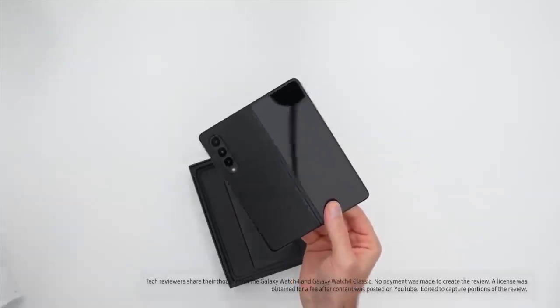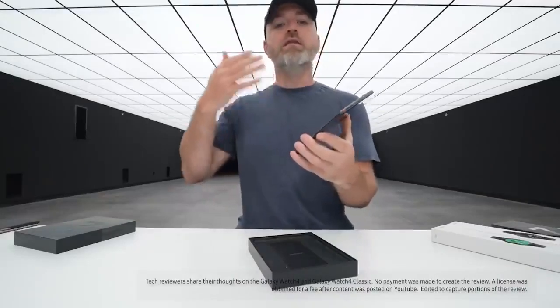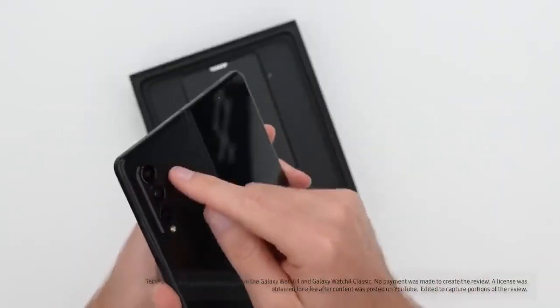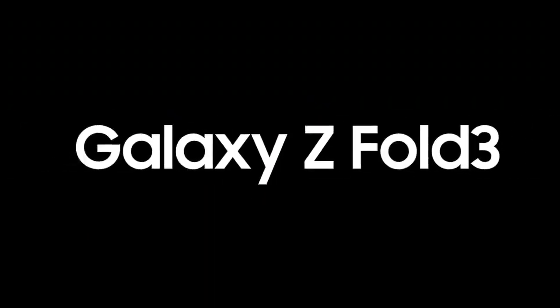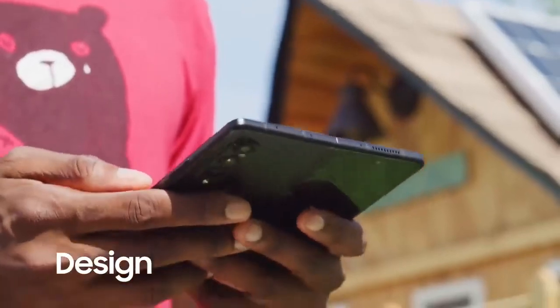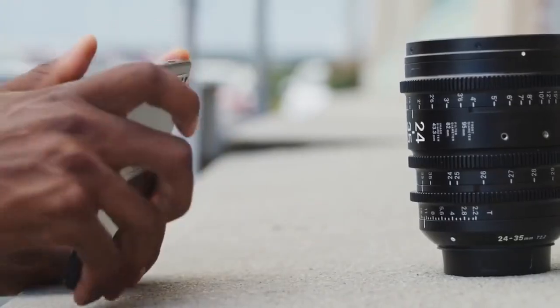I am really happy that Samsung continues to push forward the foldable because we are desperate for these new looks and new takes. When it comes to content consumption this thing truly comes into its own. Now Samsung is doing the folding hardware better than ever. I really do like the overall design here of the Fold 3.